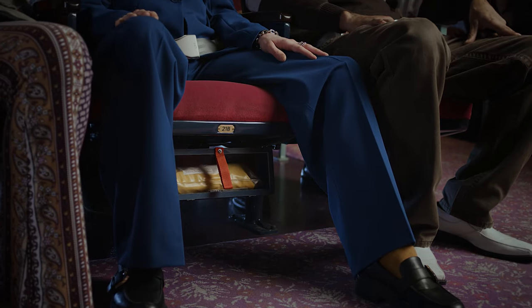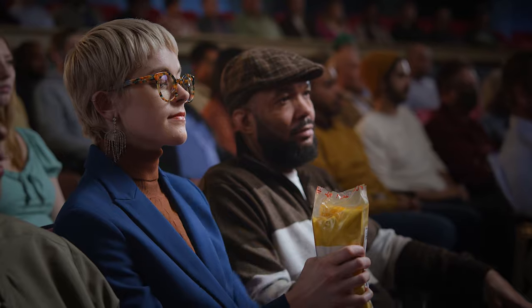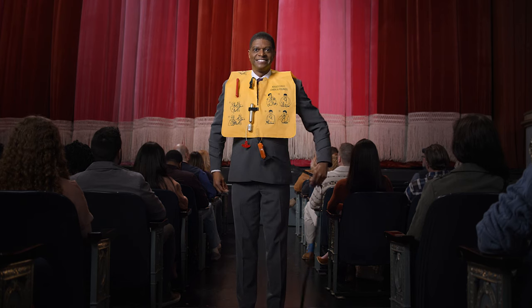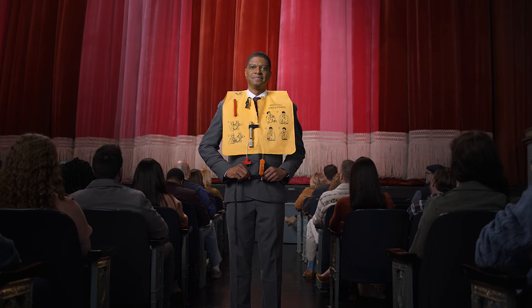A water evacuation is also unlikely, but just in case, life vests are in a compartment beneath or adjacent to your seat. To use, remove the vest from its container by pulling on the tab and then opening the pouch. Flip the vest over your head, wrap the strap around your waist, attach it to the buckle in front, and adjust securely around your waist.